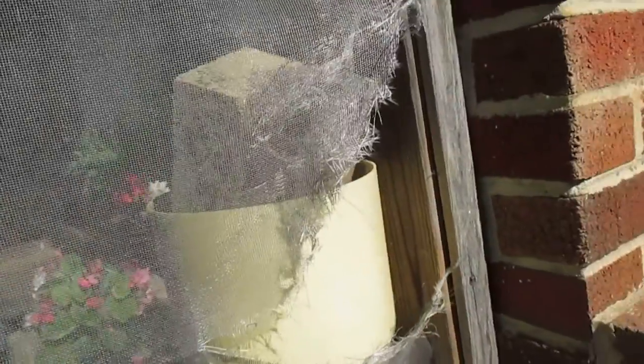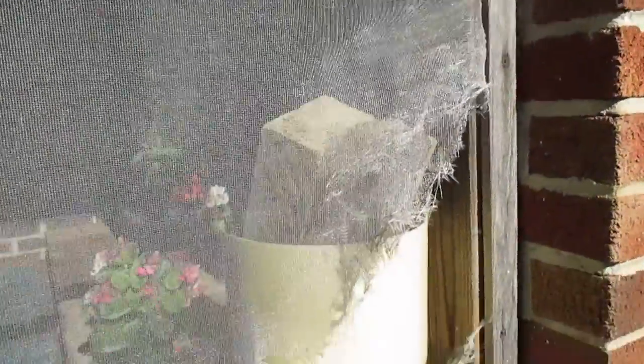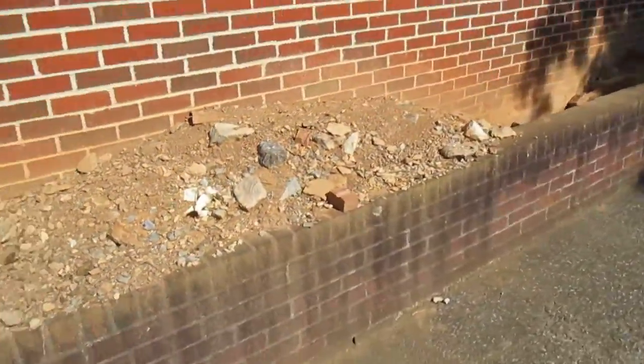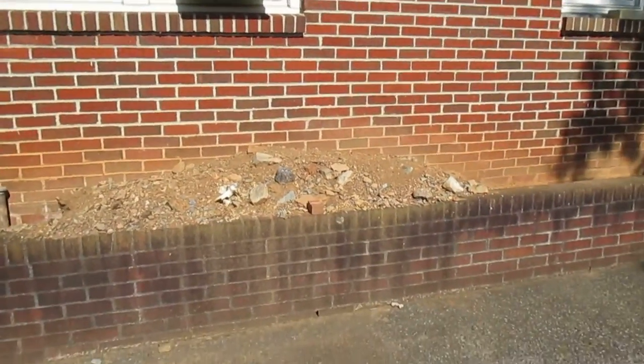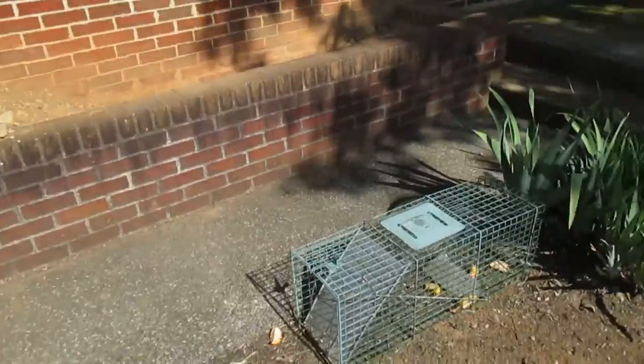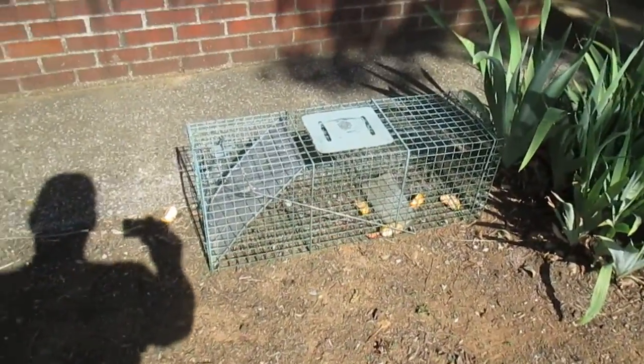She's come home and found groundhogs running around inside, doing destructive damage to her home's screened-in porch. You can see how big this mound of dirt is in the flower box — they just keep removing more and more dirt.